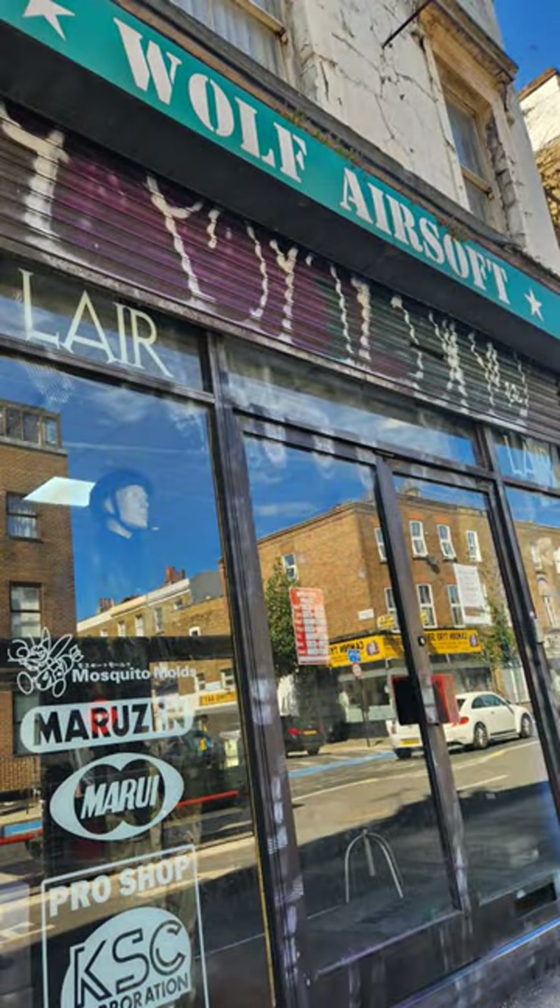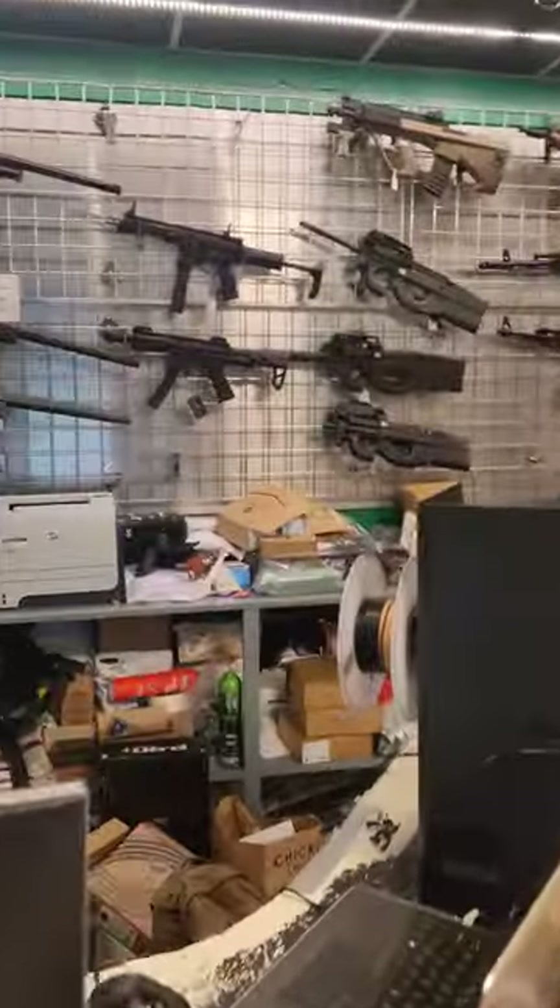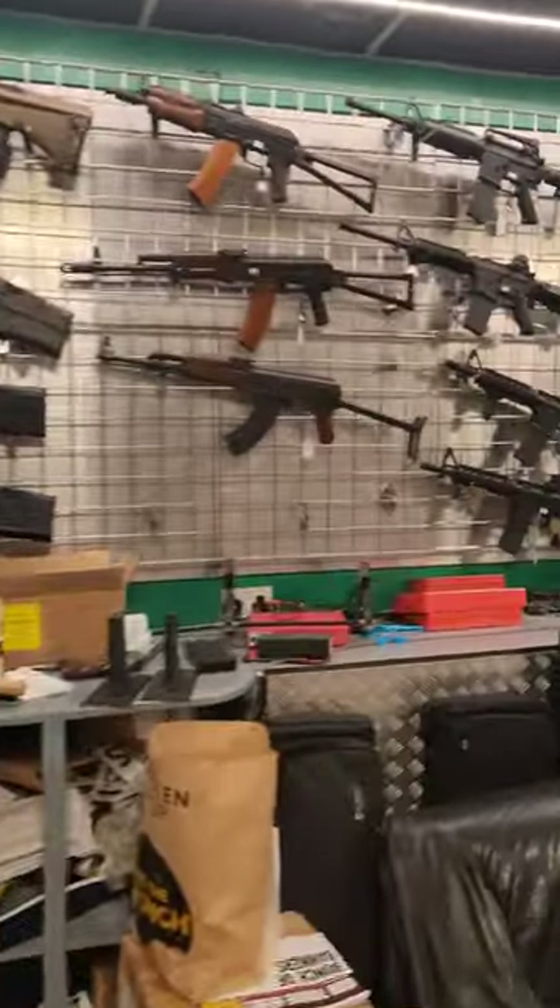The next stop for us was Wolf Armories. At first glance, this place might not look like much, but once you go through the back, that's where you get to see all of the cool stuff.